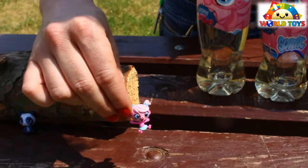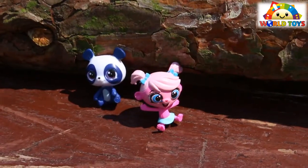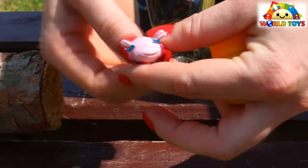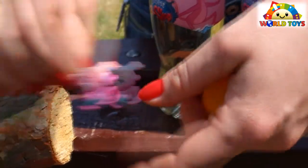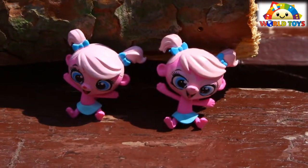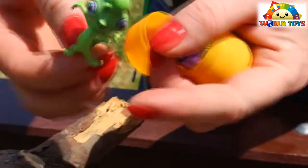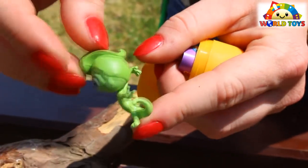Here's another tiny Pet Shop figure. Another egg and another surprise — this time we have the twins. Let's see what's in another one. Here we have this little Pet Shop figure.